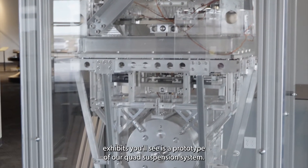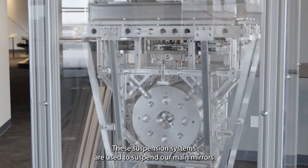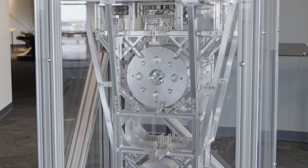One of the hardware exhibits you'll see is a prototype of our quad suspension system. These suspension systems are used to suspend our main mirrors and keep our mirrors a million times stiller than the ground underneath your feet.